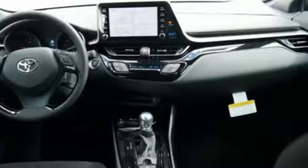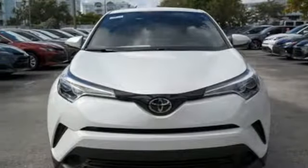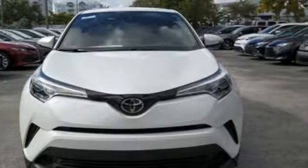Comfortable, convenient, quality Toyota. They say a journey begins with one step — in this case, it begins with a test drive. Start your next adventure today.